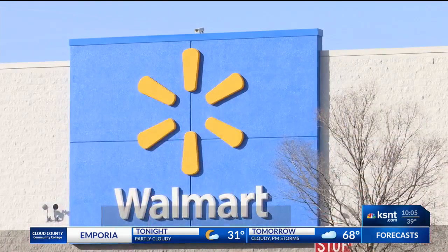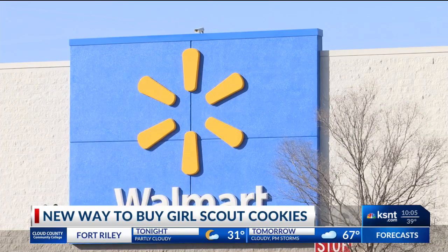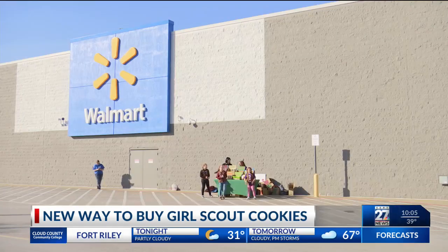Another way to find Girl Scout cookies — no longer do you have to drive around on weekends hoping to stumble upon them. You can now go online to kansasgirlscout.org and type your zip code to find your nearest troop's cookie stand.